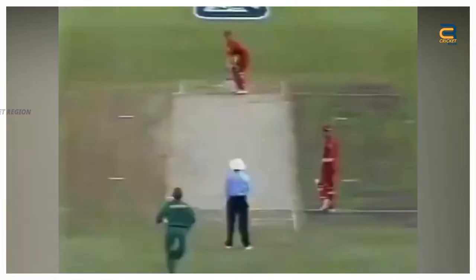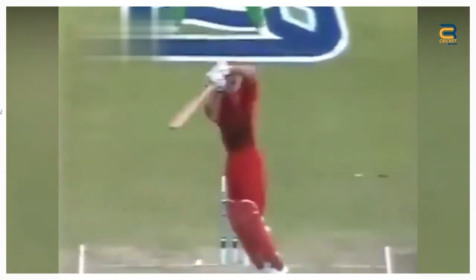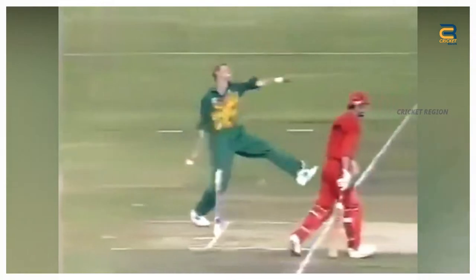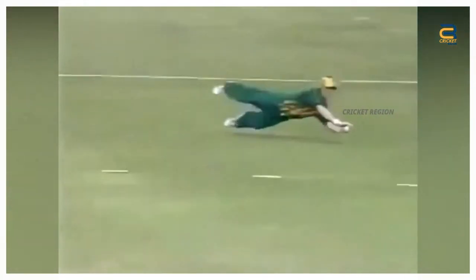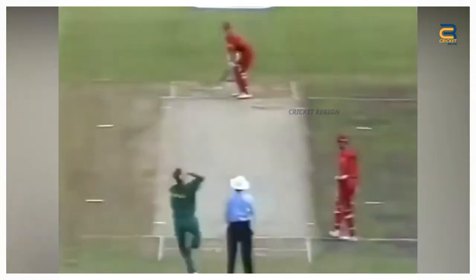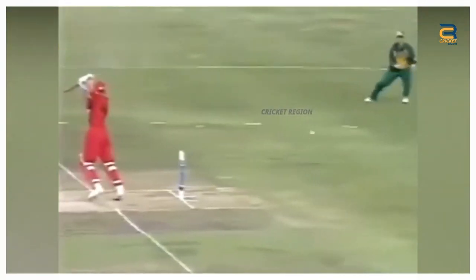Number 8. Rhodes produced a memorable fielding performance at point during the 2nd ODI played at Johannesburg on January 31, 1997. Guy Whittall played a square cut towards point. Rhodes dived full length to his left, stopping the ball with both hands. He then quickly got up and threw the ball towards the wicketkeeper's end.